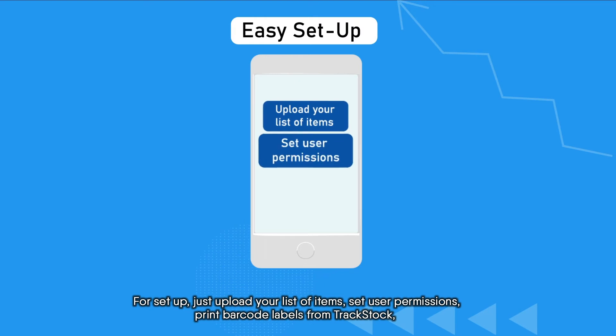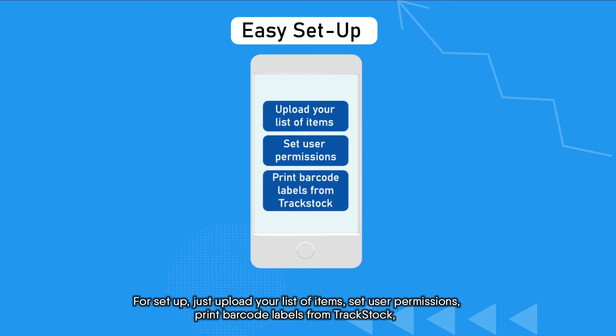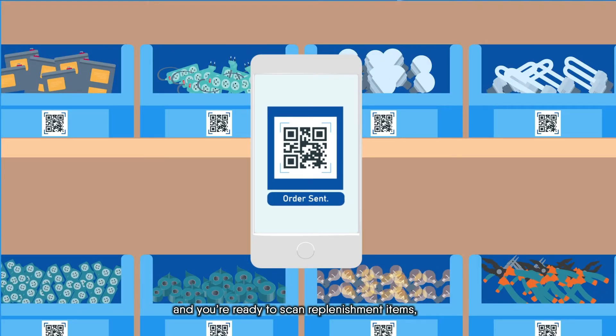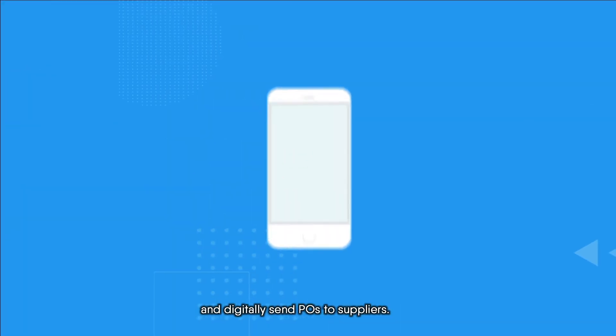For setup, just upload your list of items, set user permissions, print barcode labels from TrackStock, and you're ready to scan replenishment items and digitally send POs to suppliers.